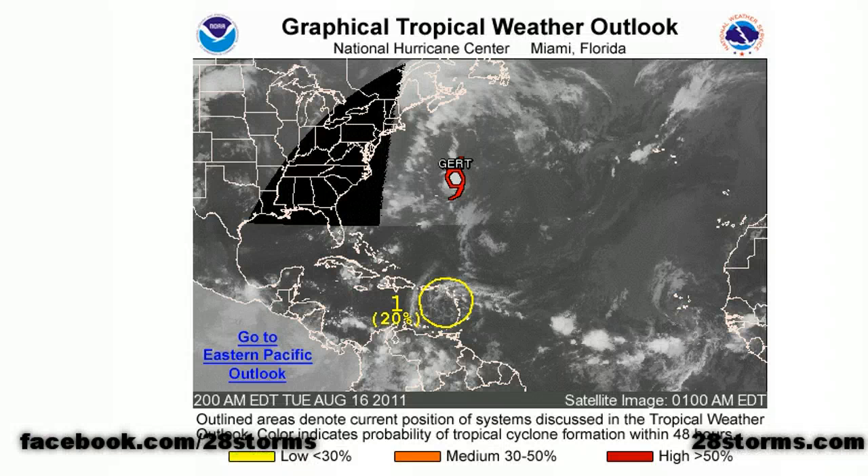The latest tropical weather outlook from the National Hurricane Center indicates that they are still monitoring Tropical Storm Girt, located to the northeast of Bermuda, but this storm is now moving out to sea and is no threat to anyone.